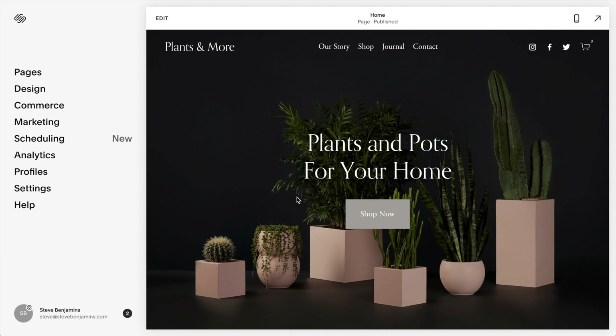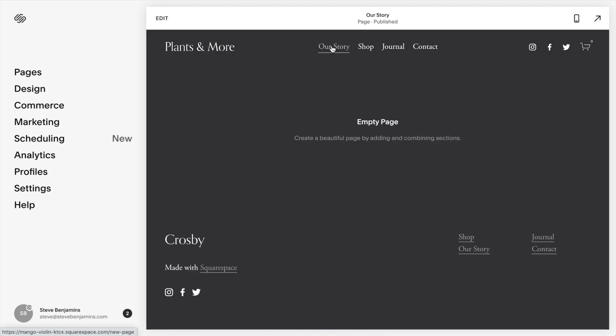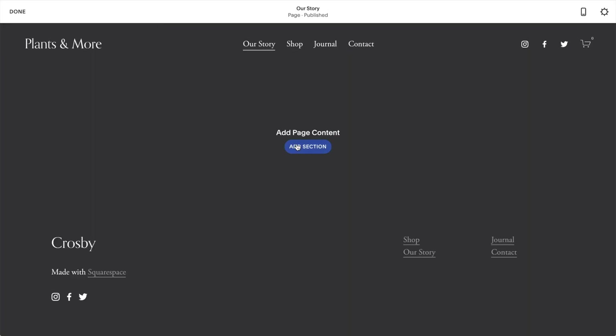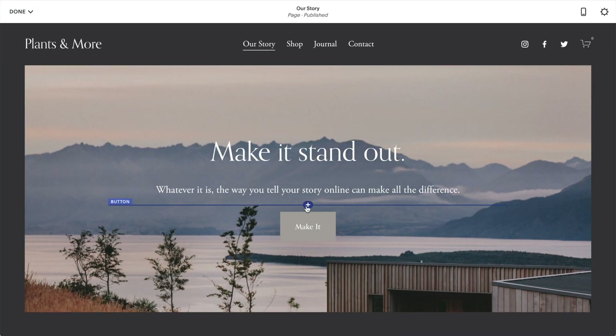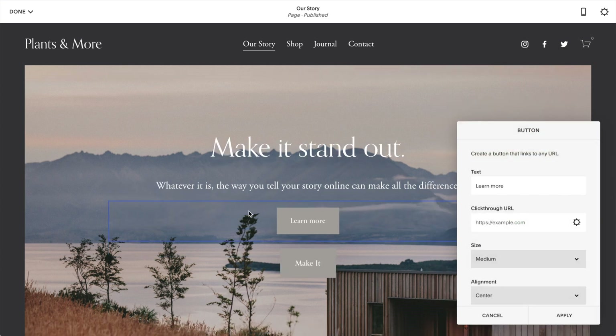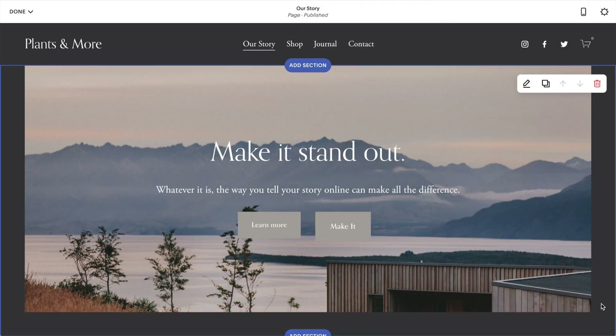Let's start with Squarespace. I highly recommend Squarespace — it's the website builder I most often choose for my personal projects. Squarespace is like the Apple of website builders: it's intuitive and thoughtfully designed. You create pages by adding sections, or you can also just add individual elements. There's a lot built into Squarespace.